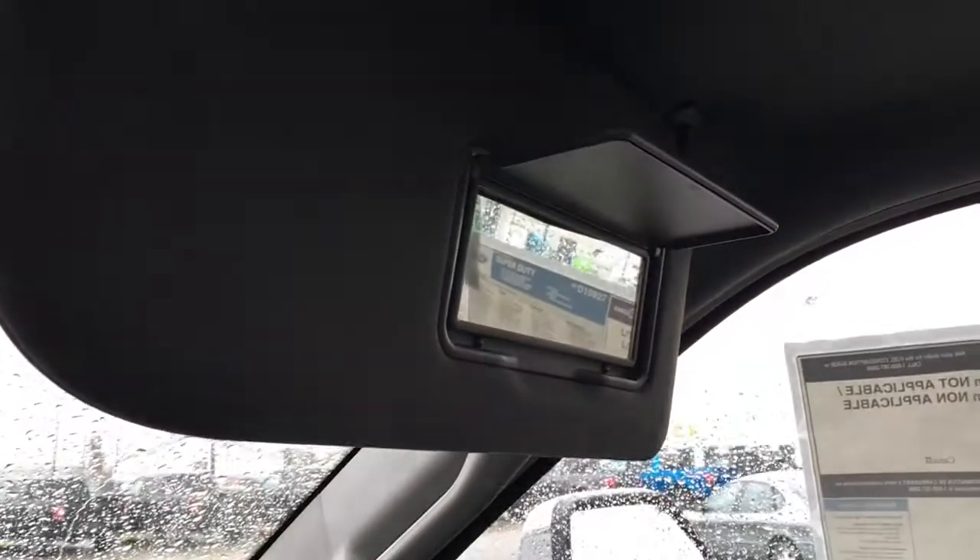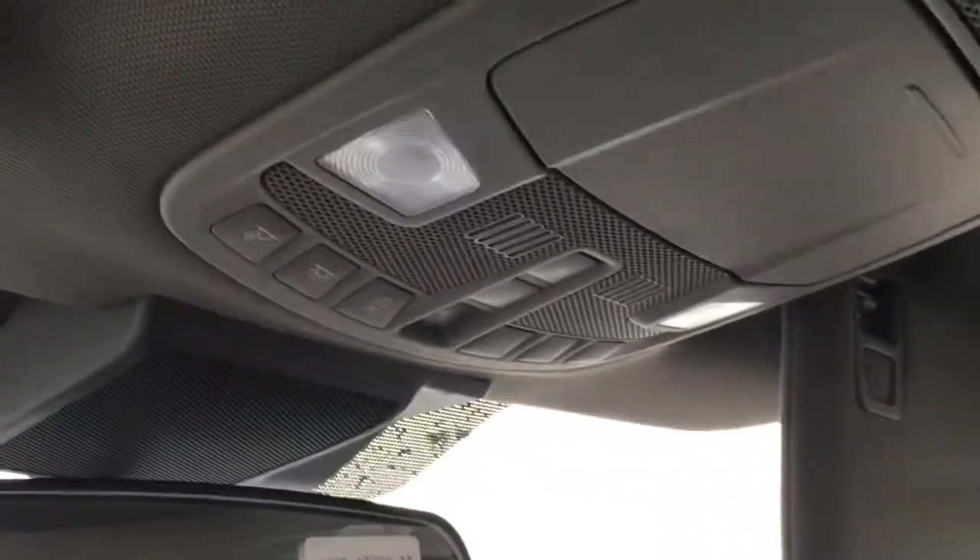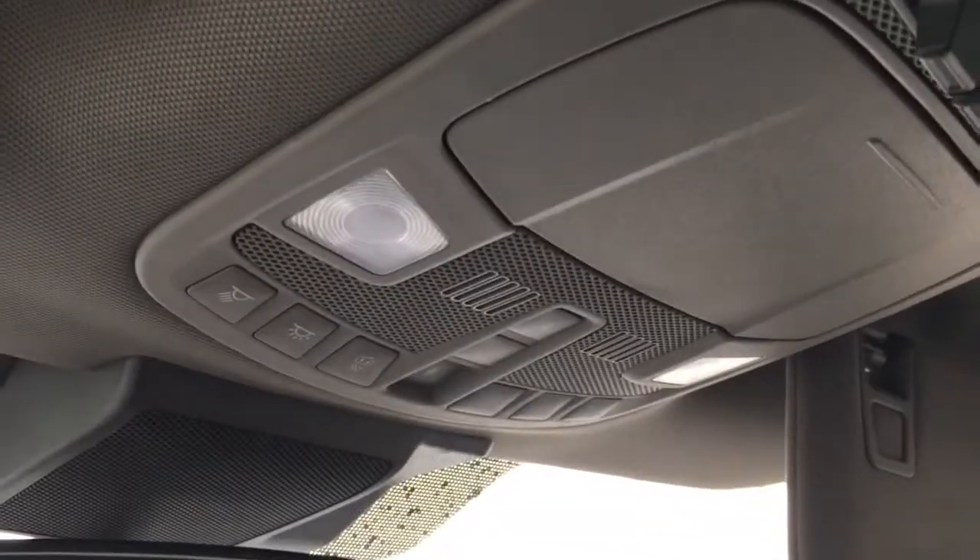The overhead console has vanity mirrors in the visors, controls for the power slide rear window, six upfitter switches, storage for glasses, interior lighting controls, and controls for the sunshade and moonroof.